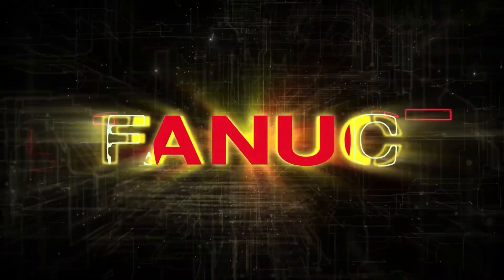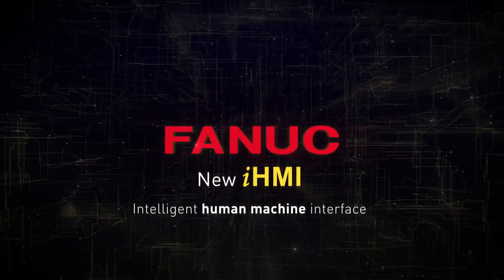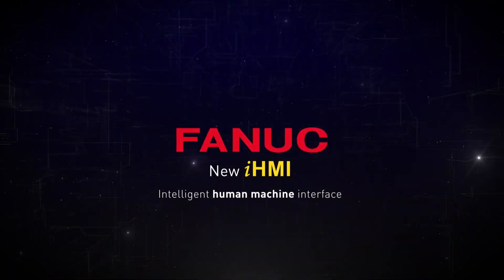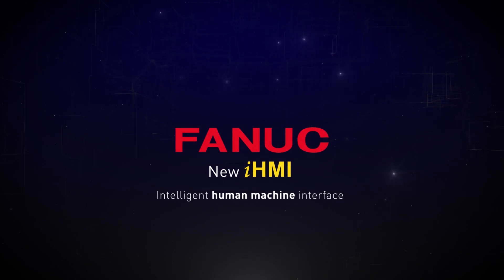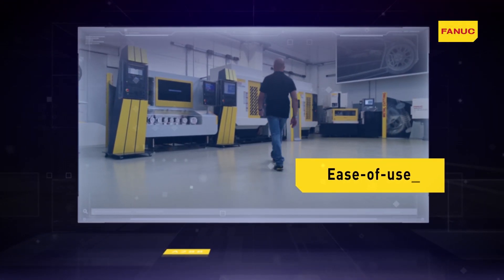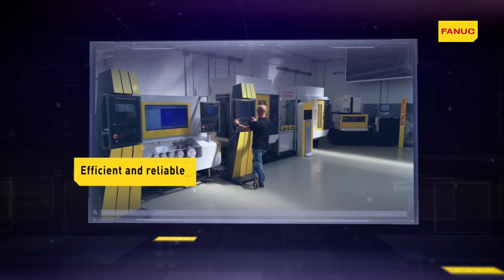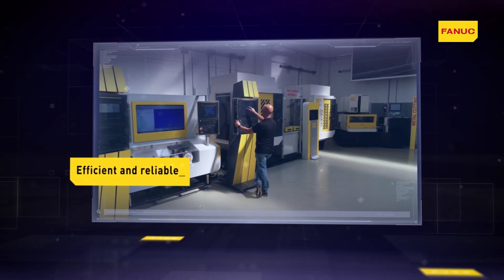Fanuc, a leading manufacturer of industrial systems, presents the new iHMI programming and control graphic interface. Characterized by its maximum ease of use, combined with the traditional characteristics of efficiency and reliability, iHMI represents a major development in the interaction with Fanuc systems.